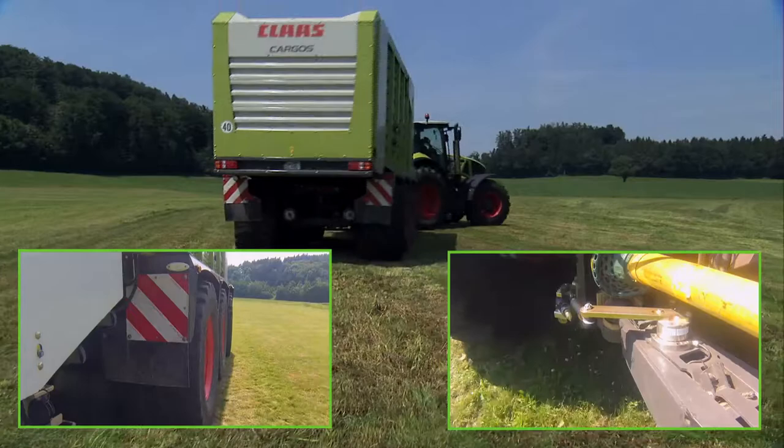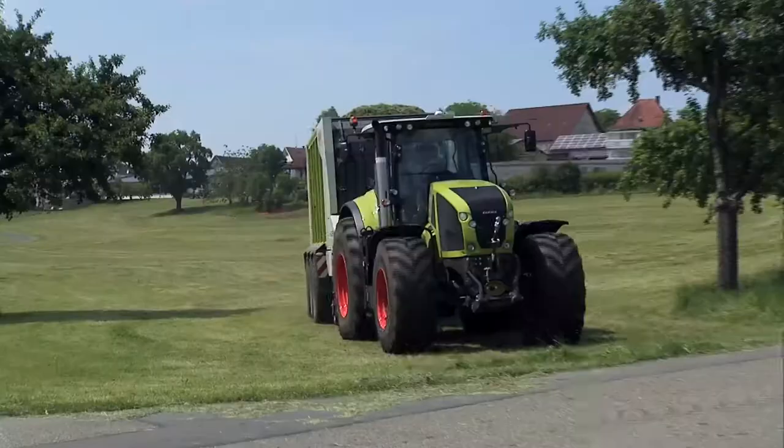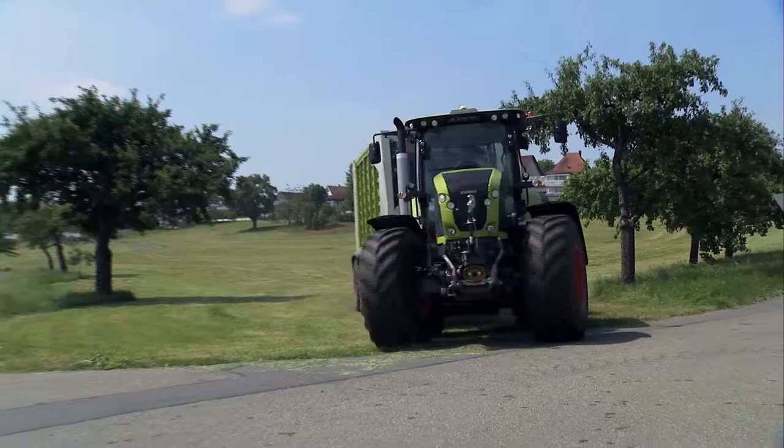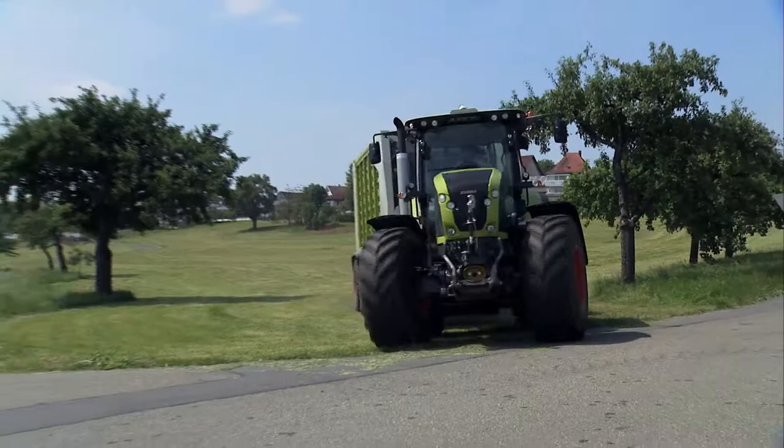Due to the automatic adjustment of the steering track more to the front of the wagon at lower speeds, driving through narrow gates or working in the field, the maneuverability of the Cargos with the electronic hydraulic forced steering system will be increased.